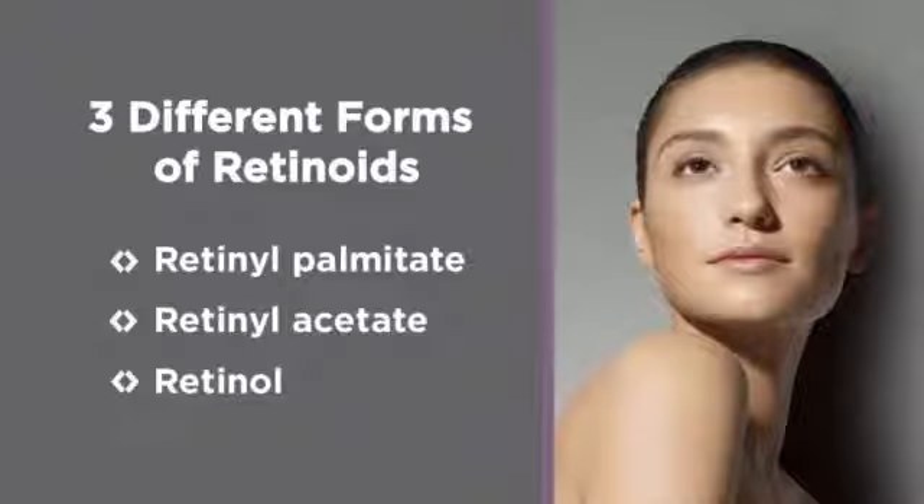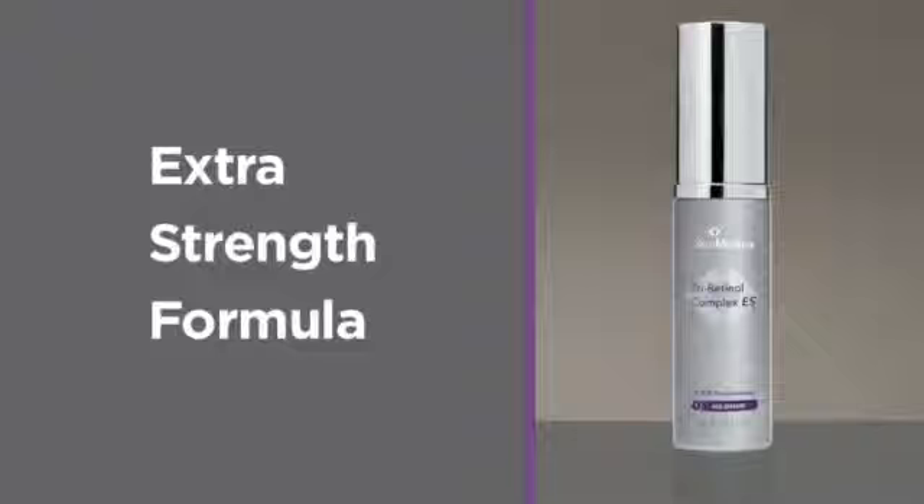Like all of our products, this formula is unique. We call it Tri Retinol because it's a combination of three different forms of vitamin A, or retinoids. Together they help to renew and revitalize skin. They also contain a specialized delivery system to ensure your skin is absorbing the retinol throughout the night for maximum benefits.